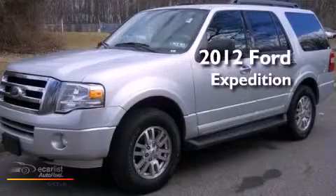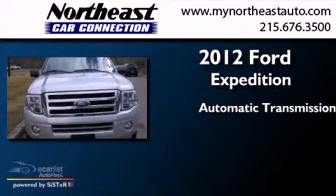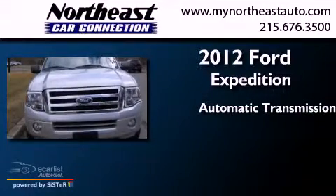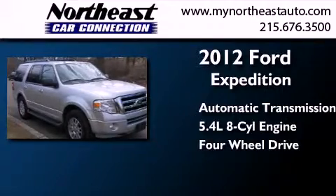This is a 2012 Ford Expedition. This SUV has an automatic transmission, a 5.4-liter V8, and the added safety and control of four-wheel drive.